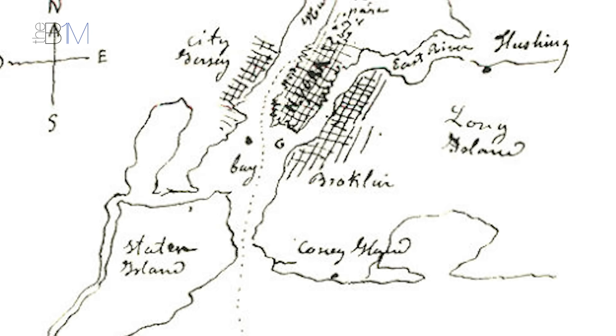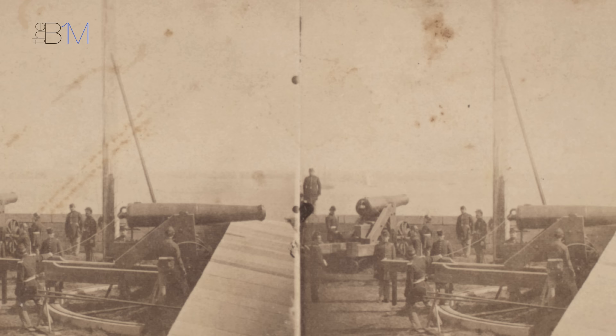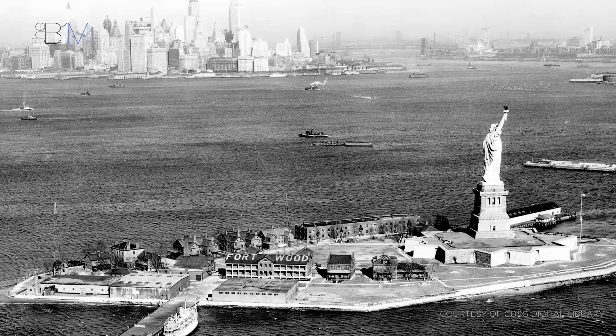On Bartholdi's trip to New York in 1871, he marked a small island in the harbour as an ideal location for his statue. Fortuitously, the island — home to a disused military base — was already owned by the US federal government. With a signed resolution from President Grant, the island was selected as the site for the statue, and its 11-point star-shaped Fort Wood was to become the pedestal's base.